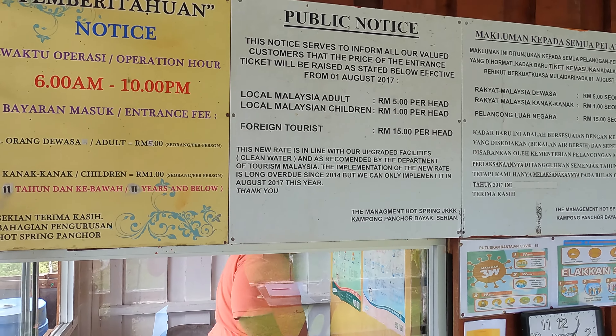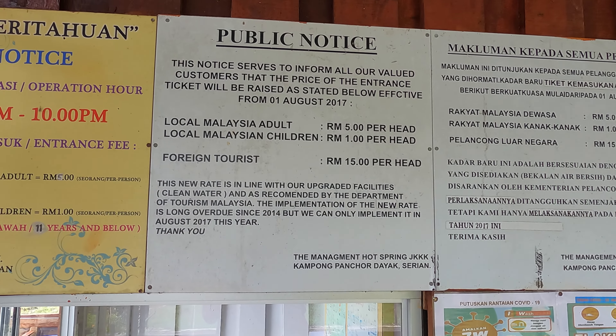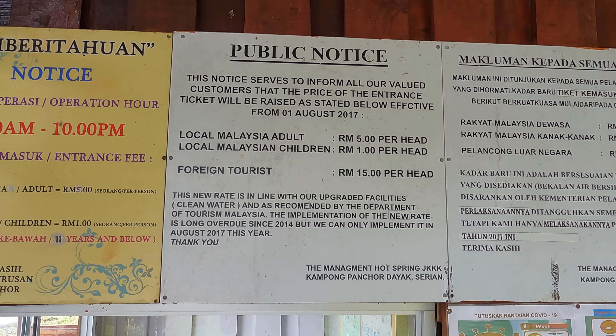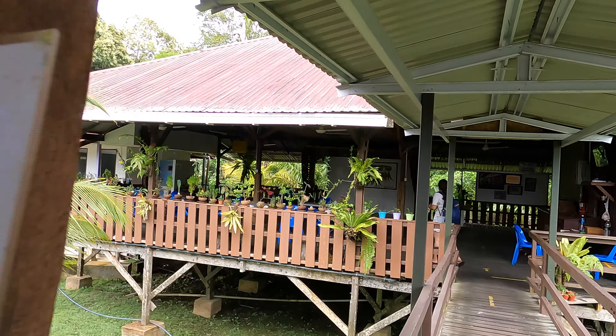The hot spring is open Monday to Sunday, 6 AM to 10 PM. Pricing is 5 Malaysian ringgit per adult, 1 ringgit per kid, and 15 ringgit per person for foreigners. After you purchase the ticket, you can go inside.